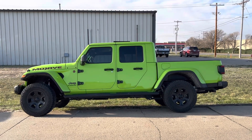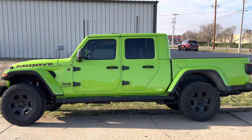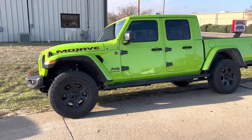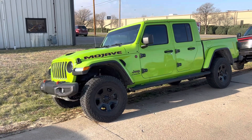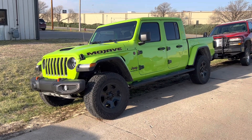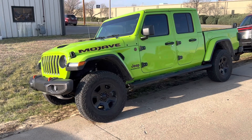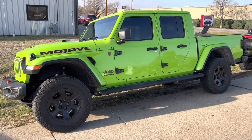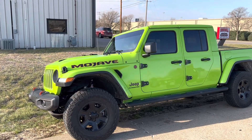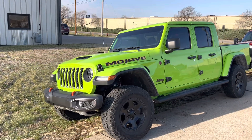Oh wow, I know we just saw a green Jeep earlier this week, but I couldn't pass this one up, obviously. Look at it. This Gladiator is amazing. It's not even tricked out — it's literally stock and it looks awesome. Don't be afraid of bold colors. This thing looks like a million dollars. I love it.